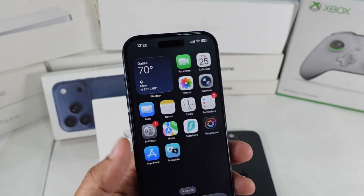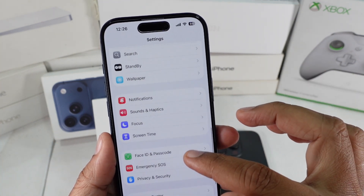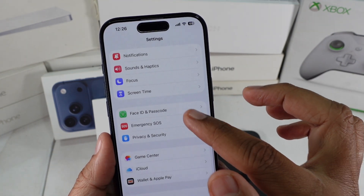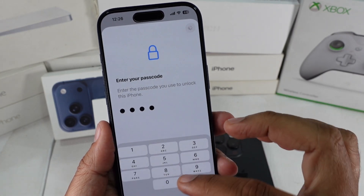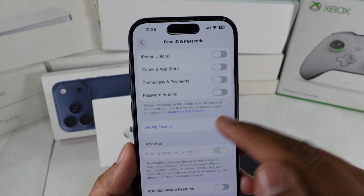Solution 5. Reset Face ID completely. Go to Settings, Face ID and Passcode, tap Reset Face ID, then set it up from scratch. This clears out the old data and usually solves issues after a big iOS upgrade.